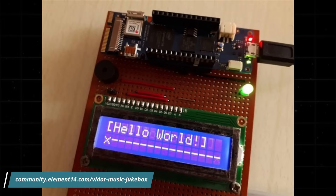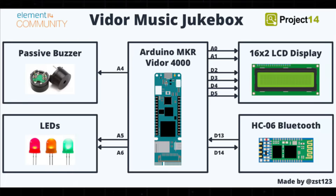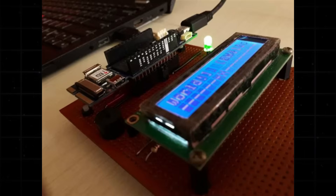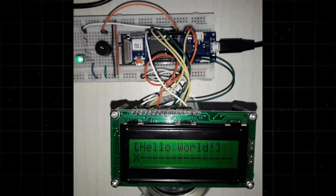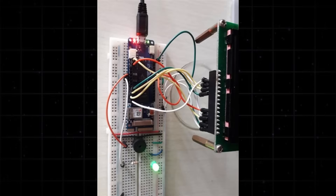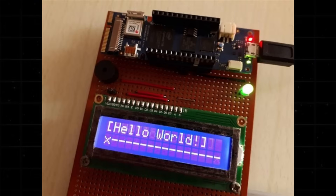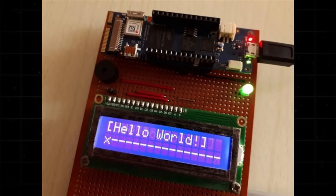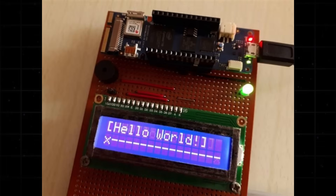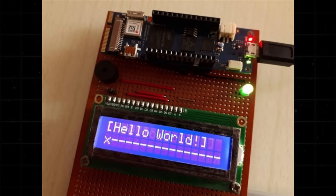The Element 14 community shared a digital music jukebox that requires a 16x2 LCD display, passive buzzers, and LEDs. The jukebox lets users select songs, which are played through the buzzers while the LCD shows the current track, and the LEDs add visual feedback for playback. The FPGA handles the parallel tasks of managing display output, sound timing, and LED control, while the SAM-D21 microcontroller runs the main logic.